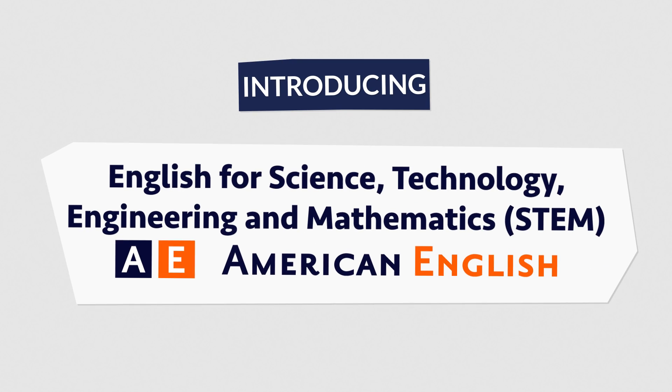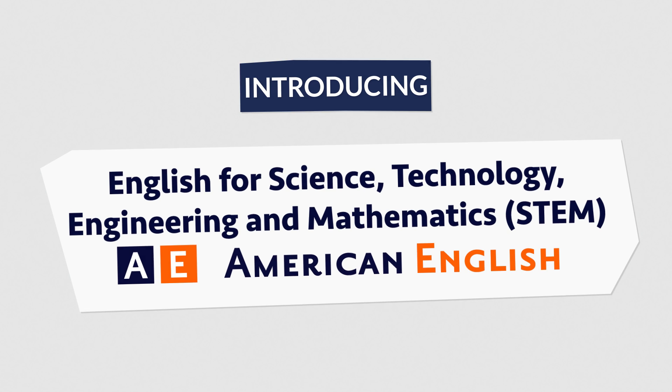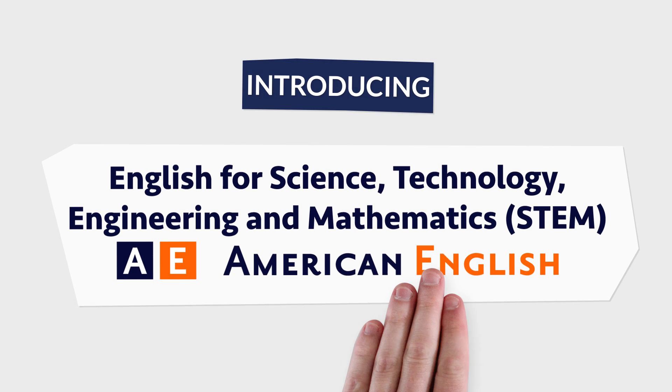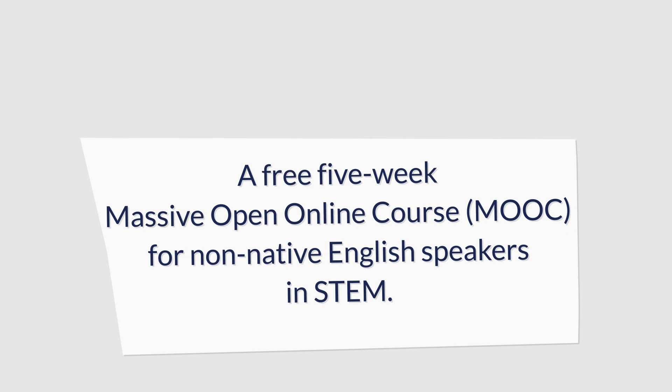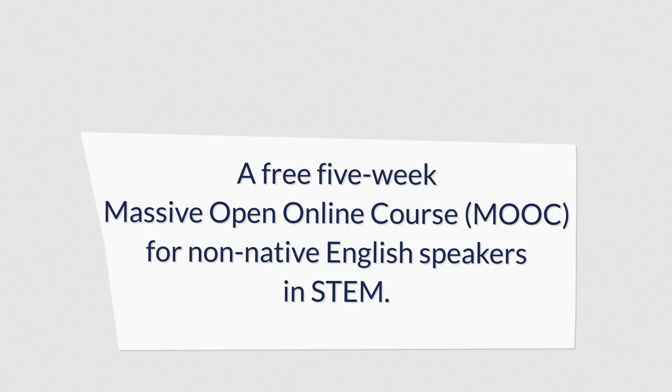Until now! Introducing the English for Science, Technology, Engineering and Mathematics by American English — a free five-week massive open online course for non-native English speakers in STEM.